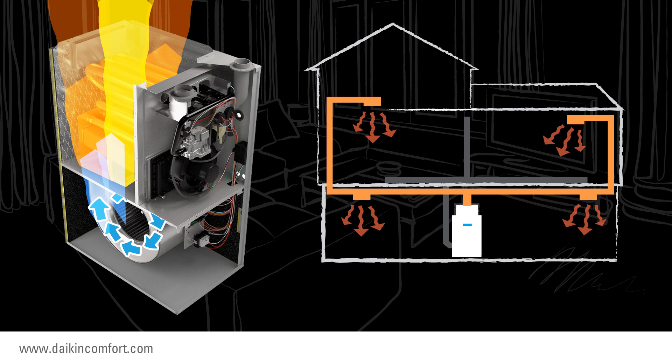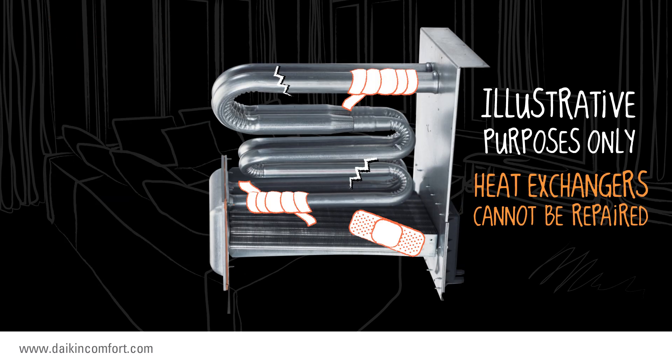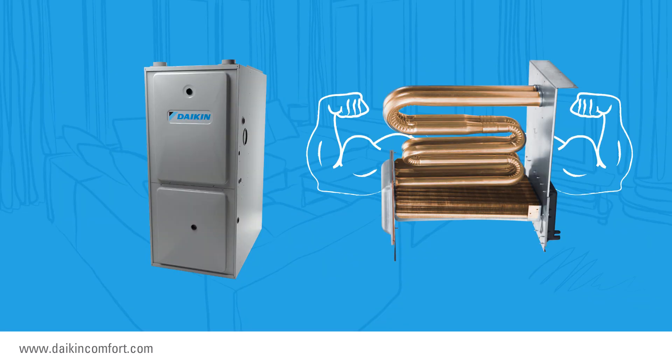If the heat exchanger fails, the gas furnace will not operate properly. Cracked or damaged heat exchangers can cause problems too. It's best to have a gas furnace with a durable heat exchanger and one that creates heat as efficiently as possible.